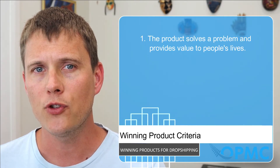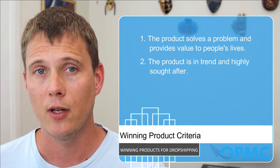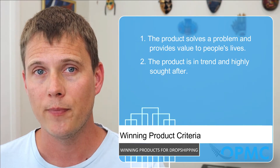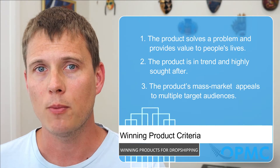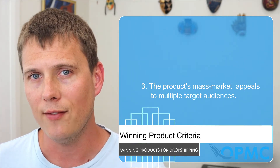So what are the winning product criteria? Our three recommendations to find a winning dropshipping product are: one, the product solves a problem and provides value to people's lives; number two, the product is in trend and highly sought after; and thirdly, the product has mass market appeal and attracts multiple target audiences. Now let's dive deeper into these three topics.